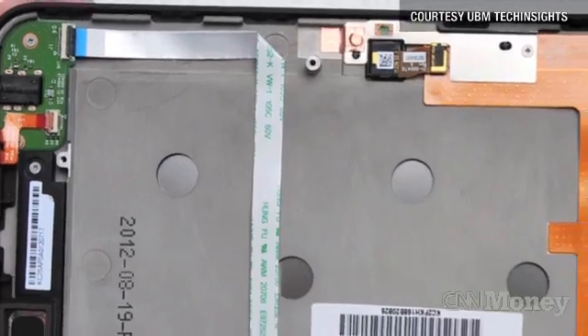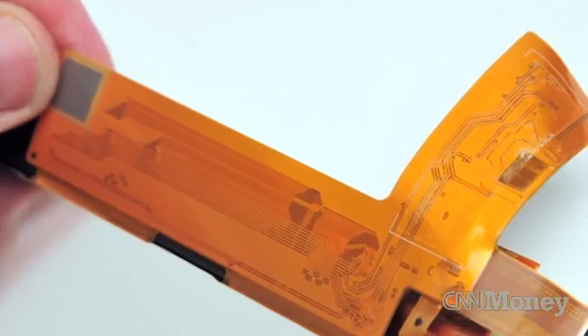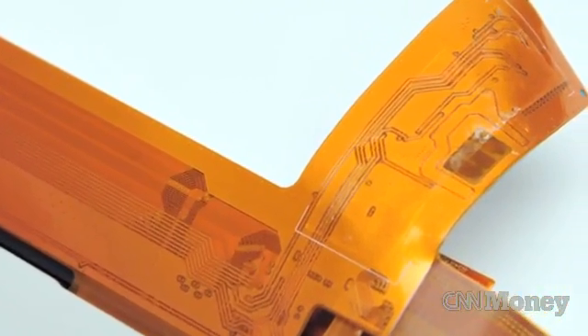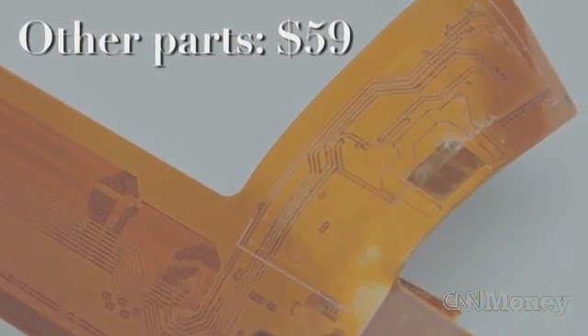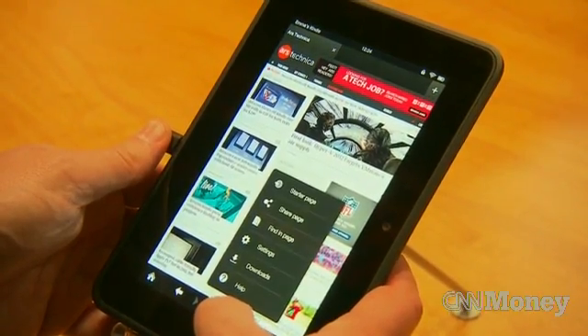The other parts of the device, including the cameras, Wi-Fi chips, RAM, and other supporting materials, cost Amazon $59. That brings the total cost of the 7-inch Kindle Fire HD's materials to $148.